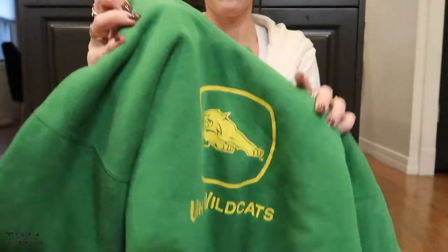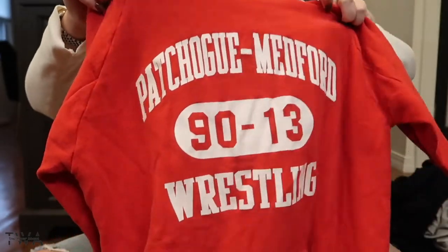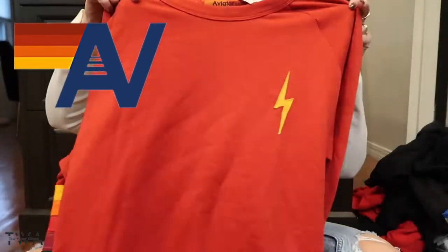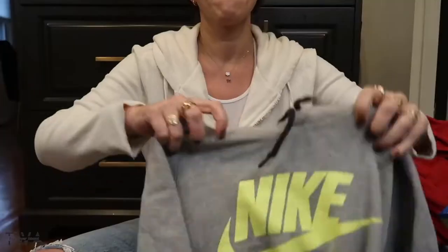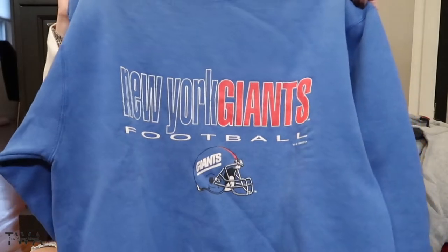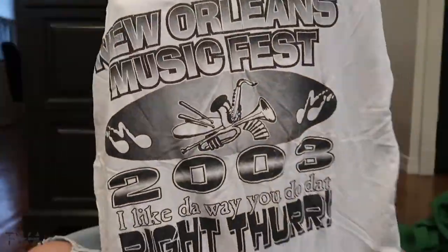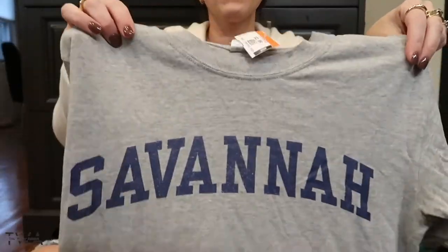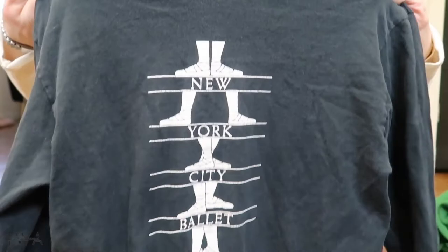It's all about the vintage sweatshirts. This one's actually vintage and for sale on my Poshmark and my eBay. I found some great vintage t-shirts — long sleeve and short sleeve.